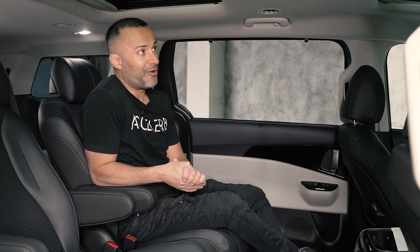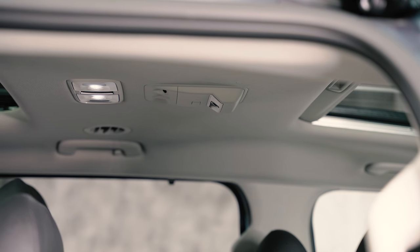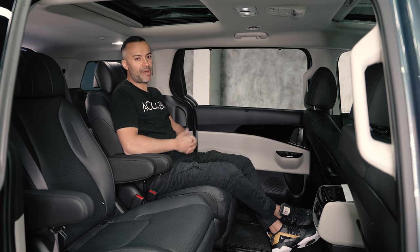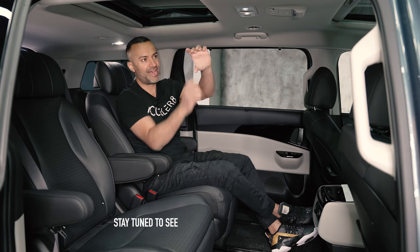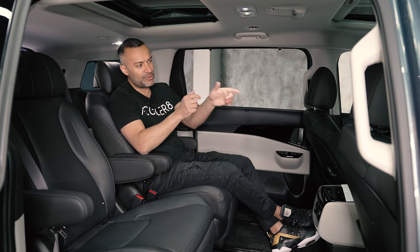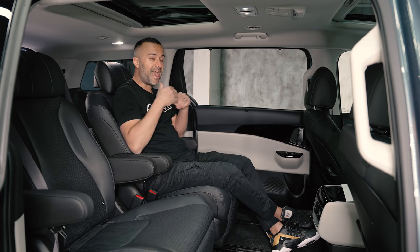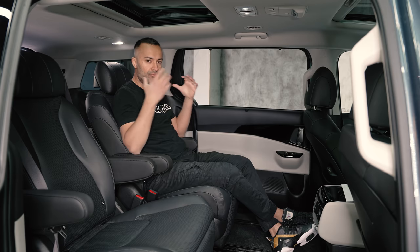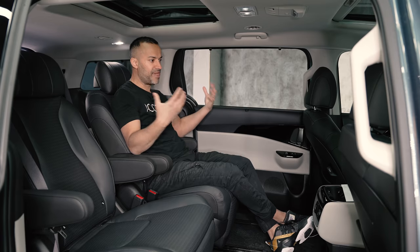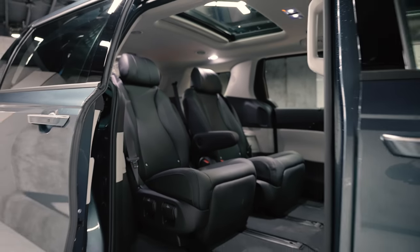In terms of back-seat amenities there's a ton of tech. There's a rear 'passenger view' camera that the driver can monitor on the 12.3-inch front display — no need for a clip-on mirror — so the driver can see what the kids are doing back there. This also has heated and cooled second-row seats, and it offers the largest passenger room in its class among minivans.